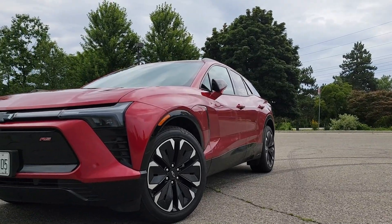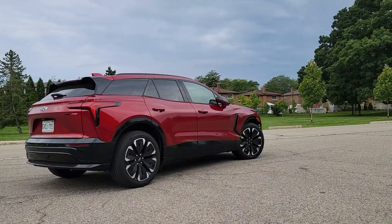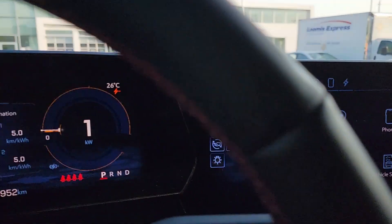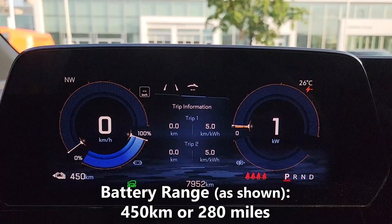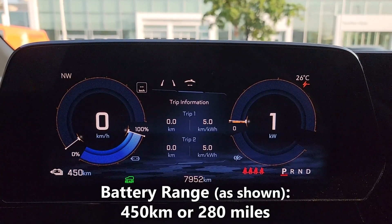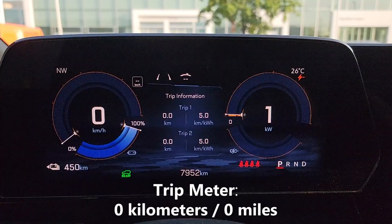Today we're test driving the all-new Chevrolet Blazer EV, and we're going to do a battery economy test to see how well it performs. As you can see right now, we have a full battery charge, and on this full charge our battery range is estimated to be 450 kilometers before we run completely out of charge. You'll also notice that I've just reset my trip meter and it reads zero.